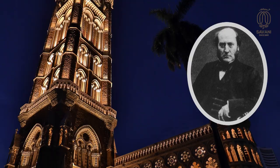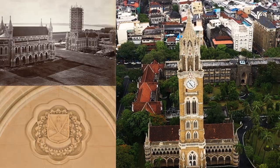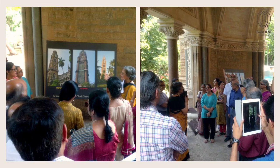The clock tower was designed by architect George Gilbert Scott in the Venetian and Gothic style. The clock tower later became a part of the splendid university, and the Raja Bai Clock Tower and the library building make a great tourist attraction during the heritage walk.